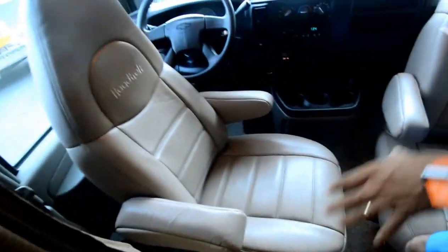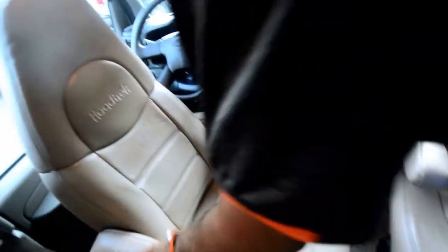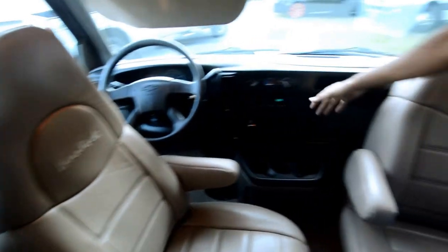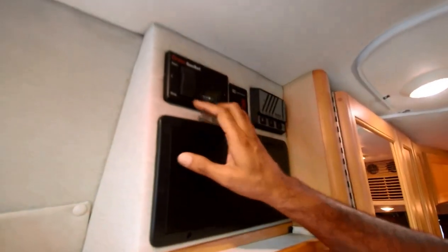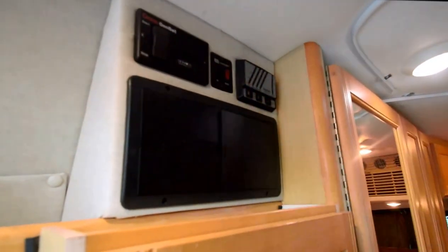It's got a privacy curtain that goes here. This chair swivels around, as you can see — 158,000 miles. Ice cold air on the dash. Only 630 hours on the generator, runs great. Got a hot water heater, works good. We're going to check all this water system to make sure it's in operating condition.